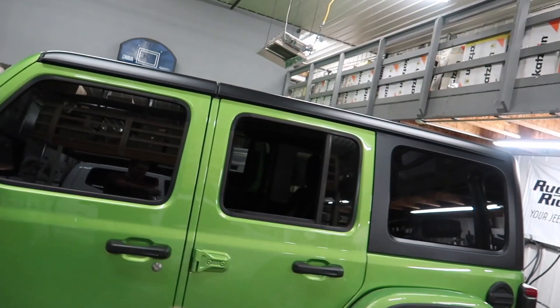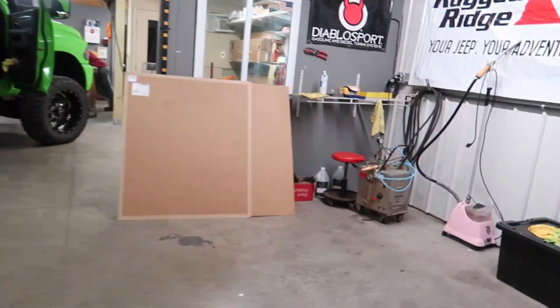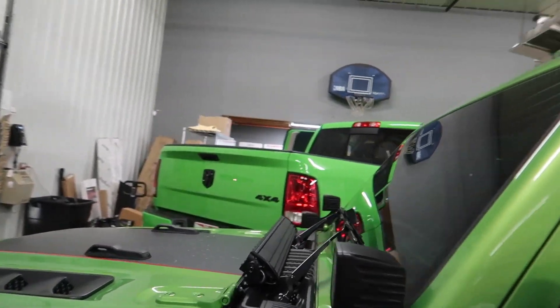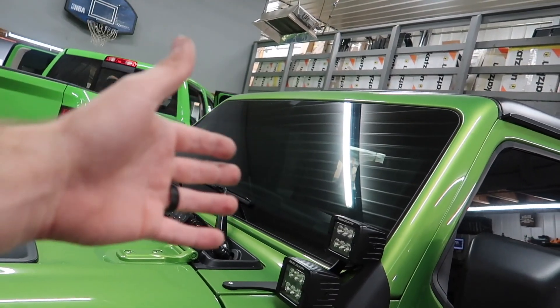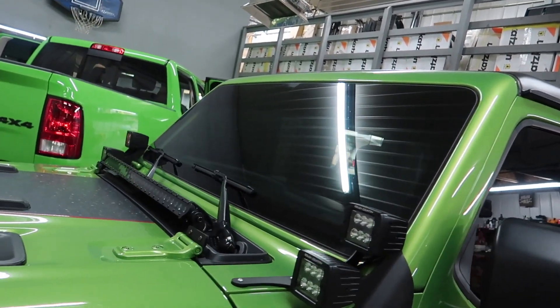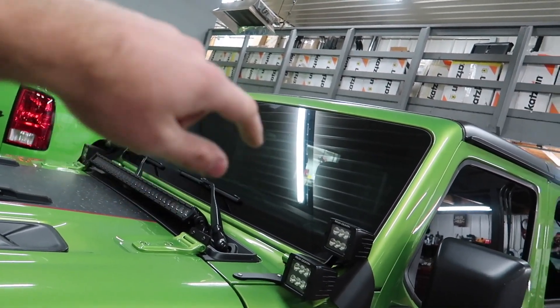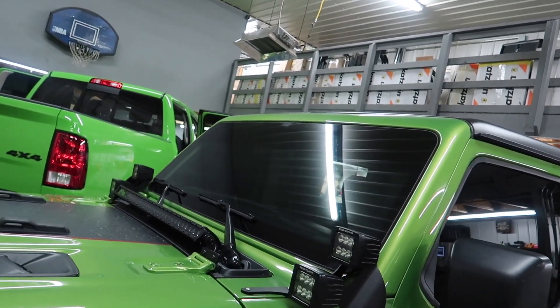The main thing we're going to worry about today is the windshield. We have our steamer over here heating up — that helps with removing the tint. If you guys don't know how to remove tint, if you take a steamer to it, it loosens up the glue that holds on the window tint and makes it so much easier to peel. If you're just peeling the tint without the steam, it leaves a ton of glue all over that you have to scrape off with a razor blade, and it's kind of a pain.